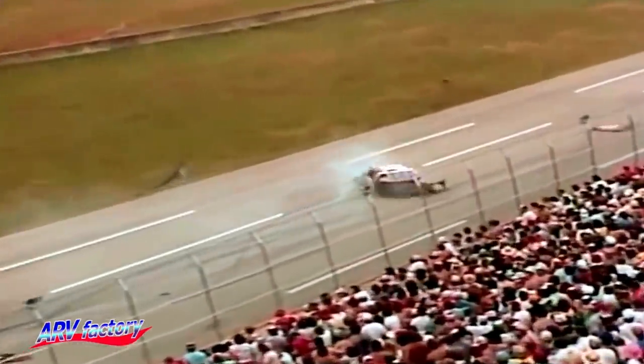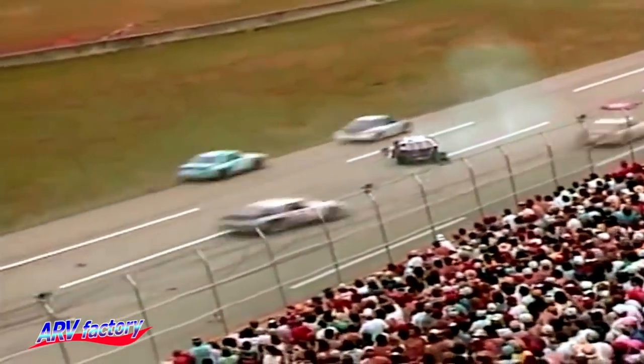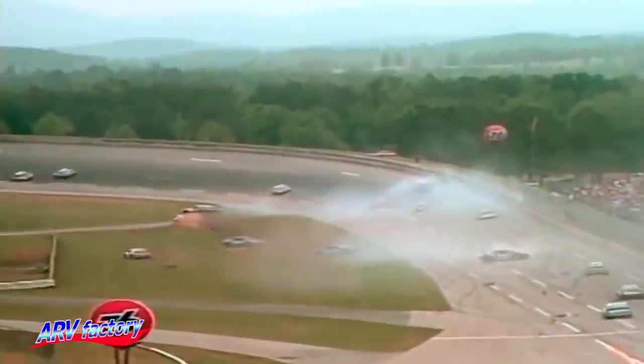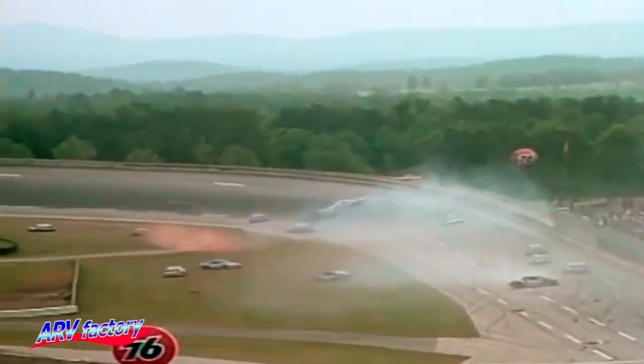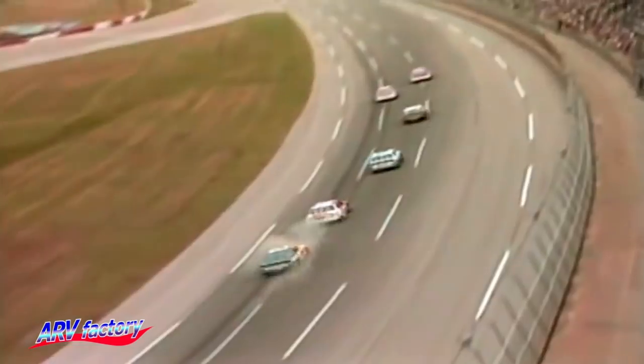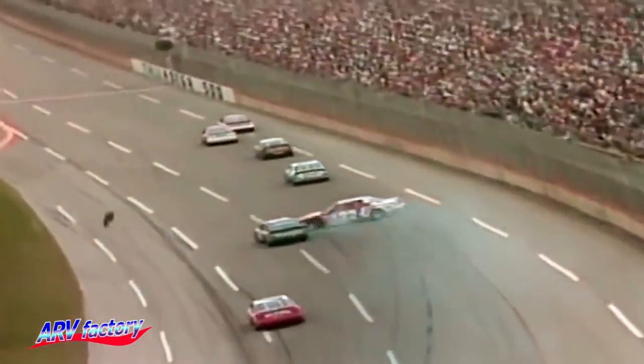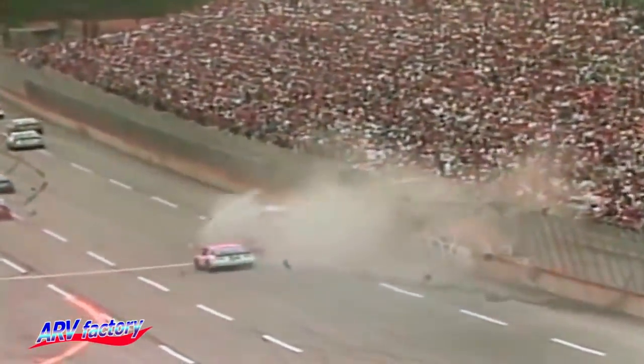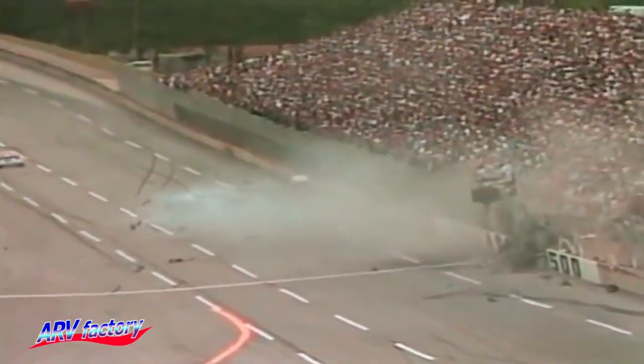Bobby Allison has blown a tire! Bobby Allison with a horrible crash here on the front stretch. It has torn out a complete section of protective railing. Alan Kulwicki becomes involved, debris is collecting other cars, and Richard Petty is another one of the cars caught up in the crash. After a tire failure, Bobby Allison's car spun around, lifted off the ground, and struck the catch fence, sparking a big crash just after the tri-oval and collecting nearly ten cars.